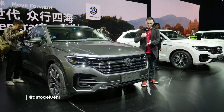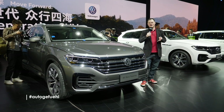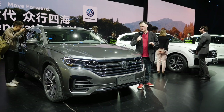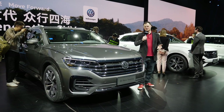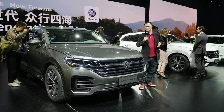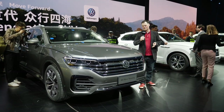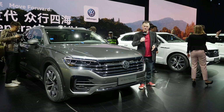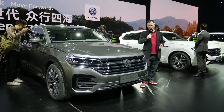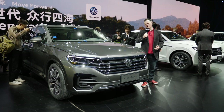Why on earth are we here for the launch of this car? Well, Volkswagen are making a very big statement about their future. One in every two cars that they currently sell is sold within the Chinese market. And that's really very significant — this is a growth market. We're talking about a market in which 60% of all customers are first-time buyers.